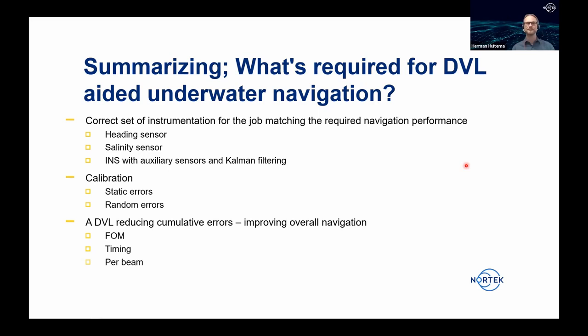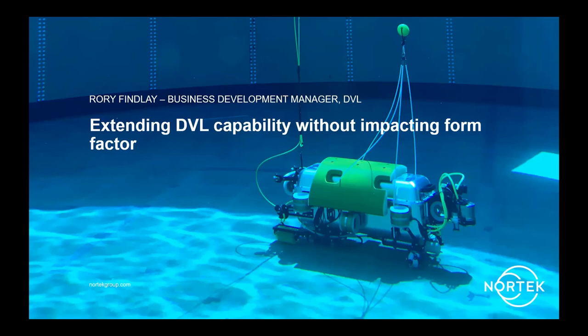Thank you Herman and Karsten for excellent presentations. Next is Rory Finlay and Torstein Pedersen talking about innovations at Nortec. Today I'm going to talk about how we extend the capability of our DVL product line — primarily how we do so without impacting the form factor of the DVL, while also covering features particularly relevant to different types of subsea vehicles.